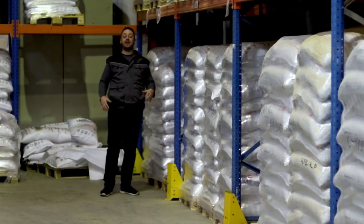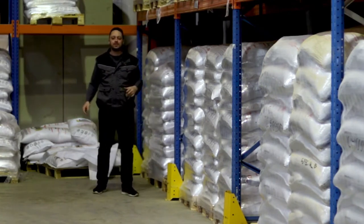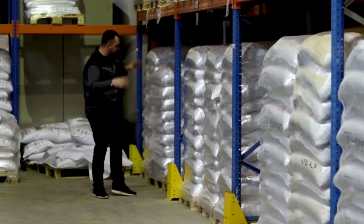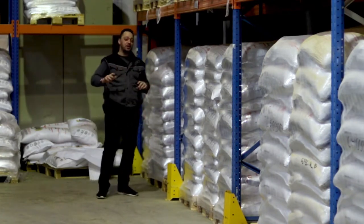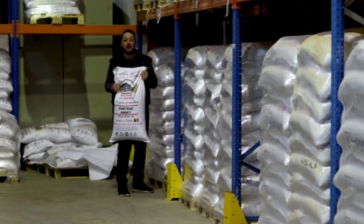Today we are back in the warehouse here in Glan, and I've been looking through all these shelves thinking which one we should do. I finally found it — a very, very special malt: Château Abbey.